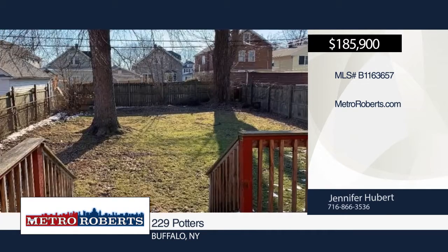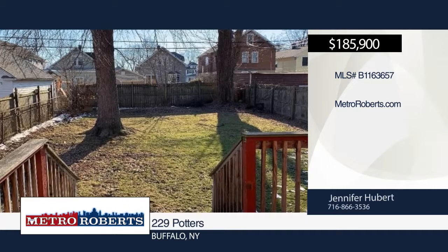Close to Kaz Park and Mercy Hospital. Call Jennifer Hubert today to schedule your private showing.